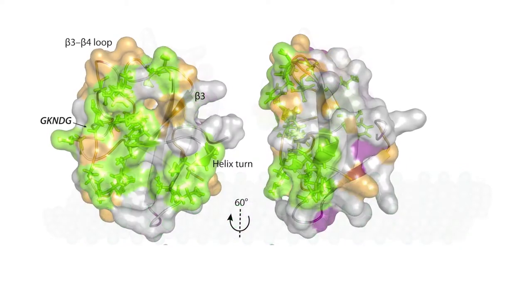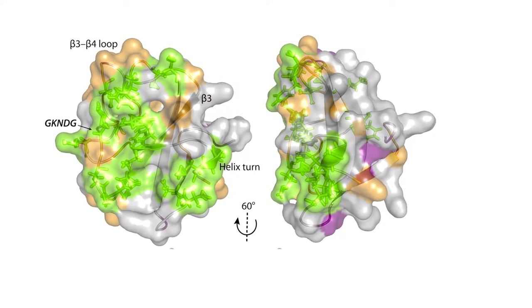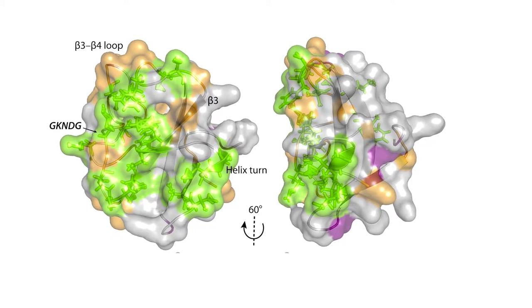So the main question is how the structure and dynamics in these systems are related to their function in healthy and diseased states.